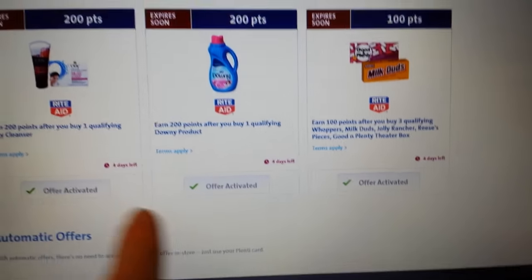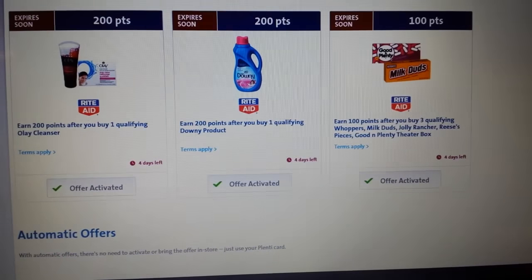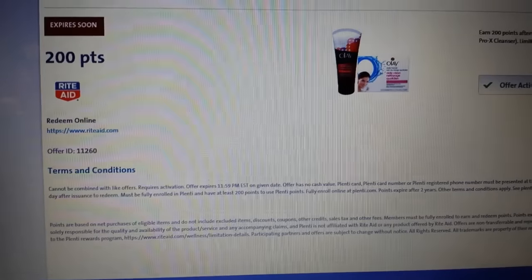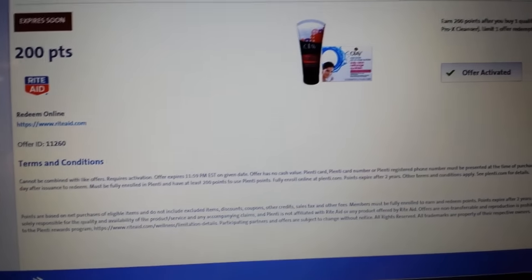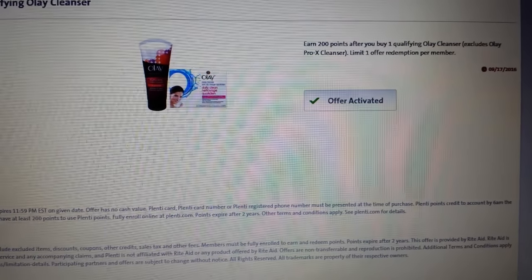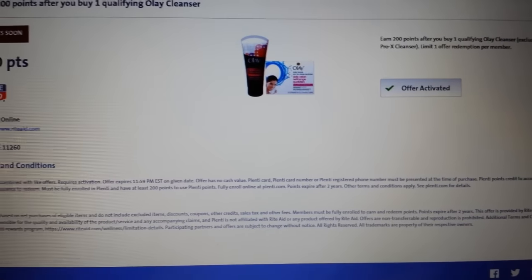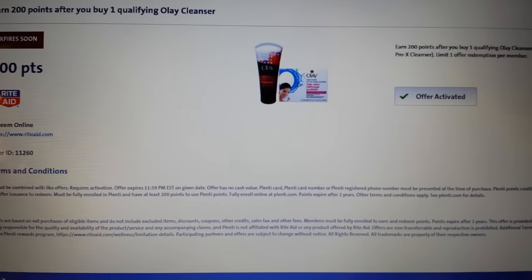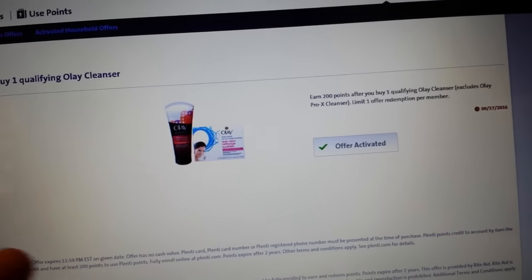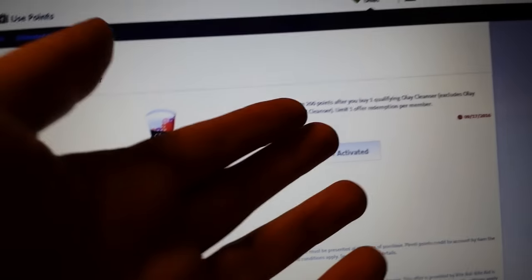Here are some that are activated that I haven't done yet. That's what the partner offers are. If you look at the terms that apply, they all say limit one, but sometimes they're limit two actually. Typically at the bottom of your Rite Aid receipt it'll say 'limit reached' once you've actually completed it.